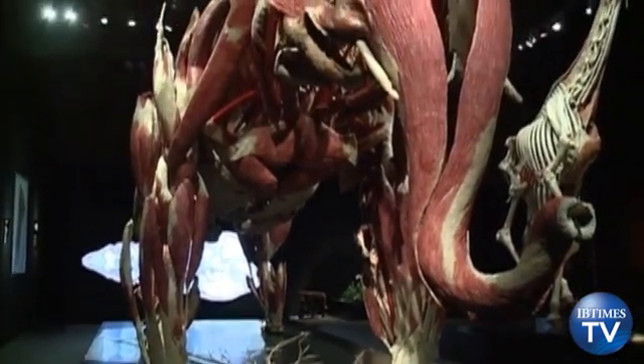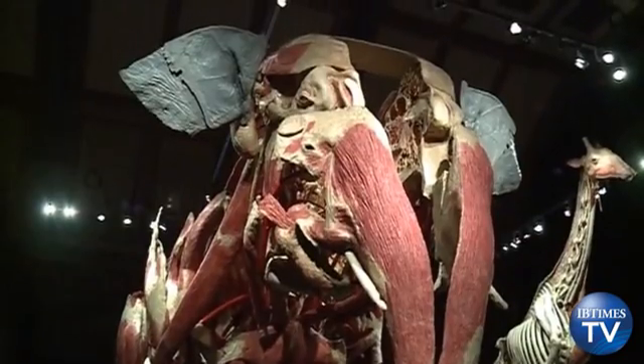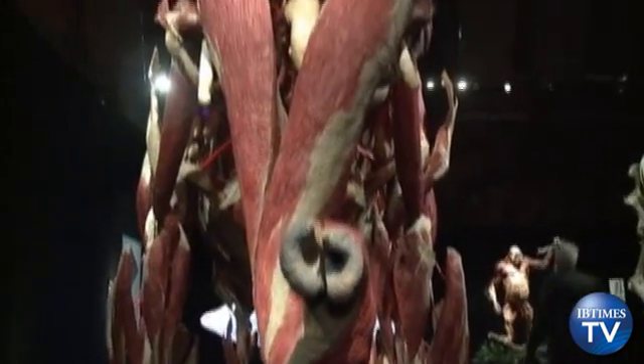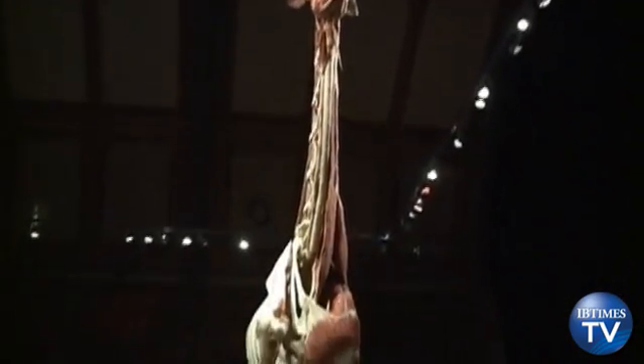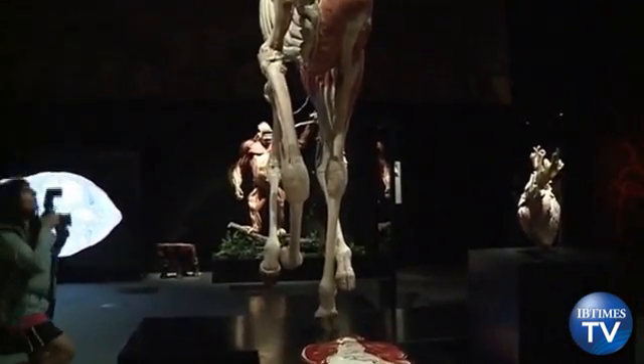Most people will be familiar with the sight of German artist Gunther Van Hagen's dissected human bodies. Now, the same team behind Hagen's Body Worlds exhibition has extended the preservation process to the animal world, giving viewers the opportunity to discover the inner anatomy of smaller animals, such as pigs and goats, to larger animals such as the gorilla and the elephant.